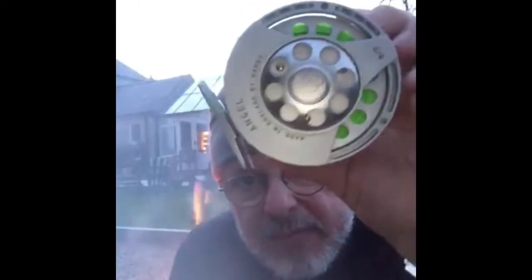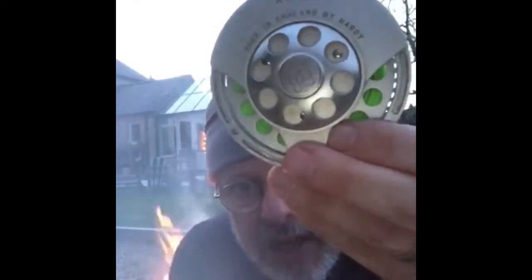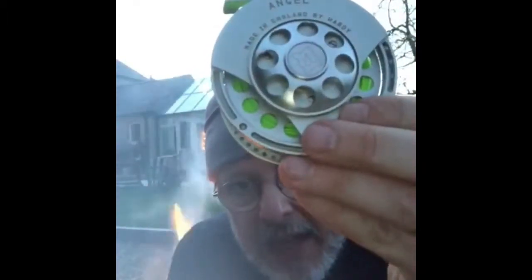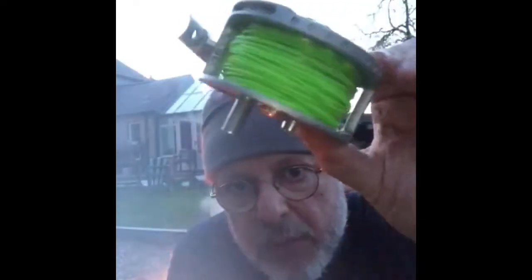This reel has a fantastic drag system. For those of you of a certain age, you'll remember there's a telephone dial drag system on the back. It's an English-made Hardy Angel, and she's had a lot of fun with this reel — really nice design.